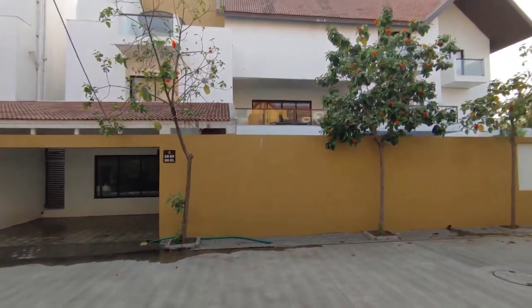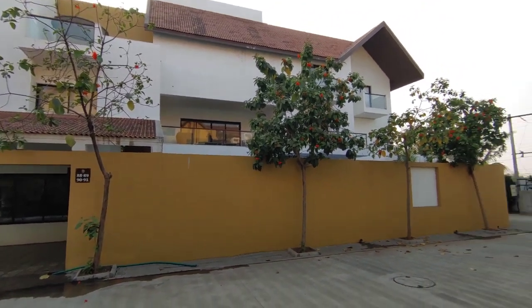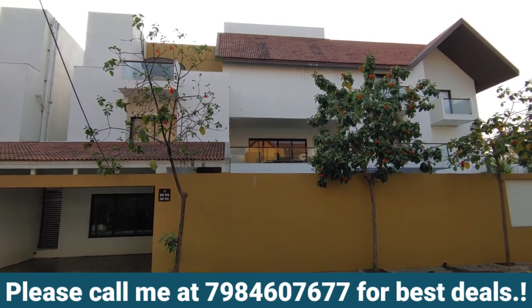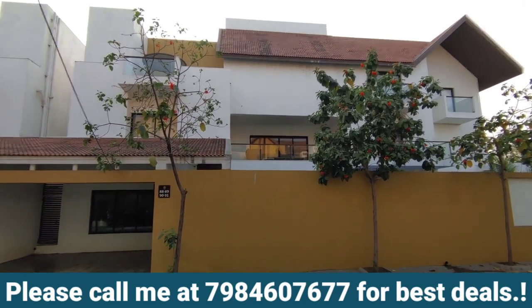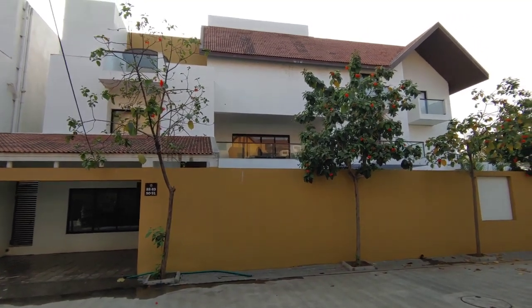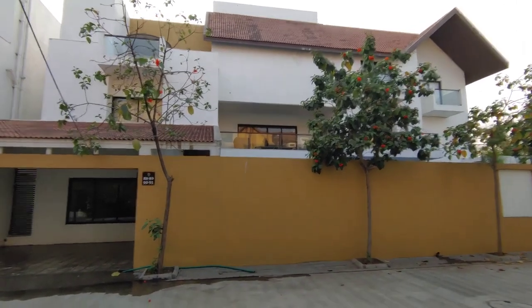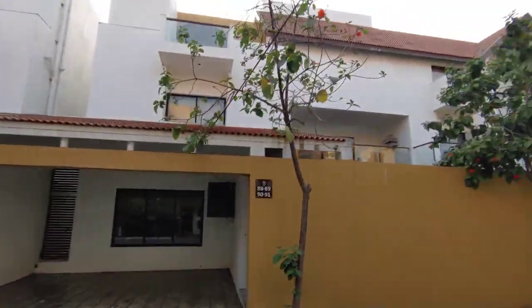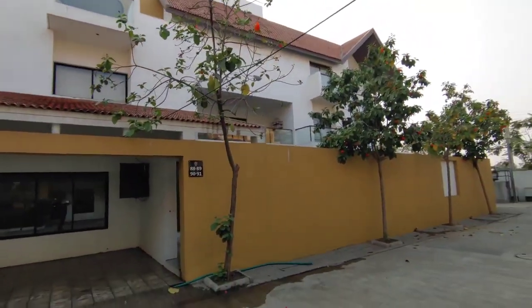Just look at the size. I am shooting at a wide angle so that everything fits in one frame — otherwise it won't come in one frame. Let's go inside and explore. This is a 400 square yard bungalow and mansion.